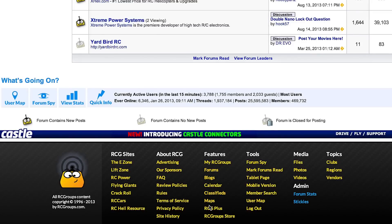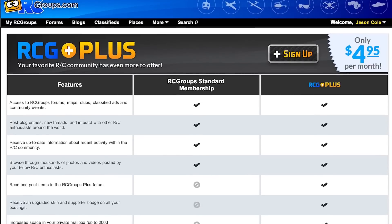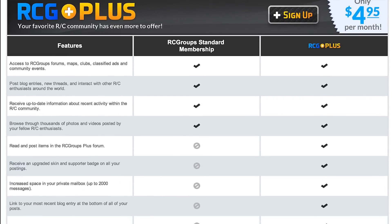Upgrading to a PLUS account is easy — just click the RCG PLUS link at the bottom of any page, then click the sign up button. It's just $4.95 a month or $49.95 for a year in advance. Join now and get the most out of RCGroups.com.